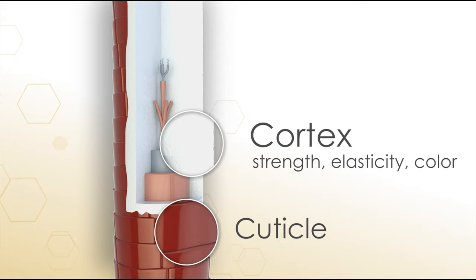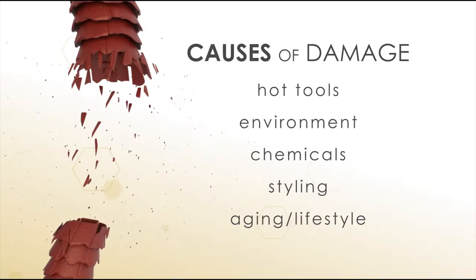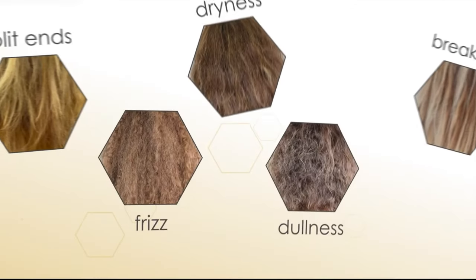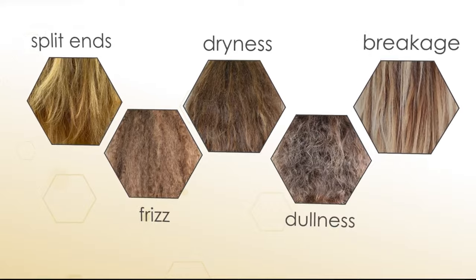Number two is using a bond builder. The meaty part of your hair is all kept together with three bonds. These bonds can be damaged due to heat, chemicals, and bleaching. That's how the hair loses its texture. It starts breaking off and it becomes stringy. One thing you can do to fix that is get a bond builder.